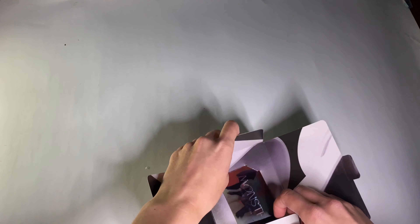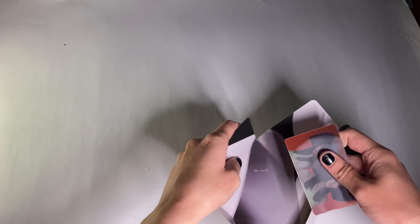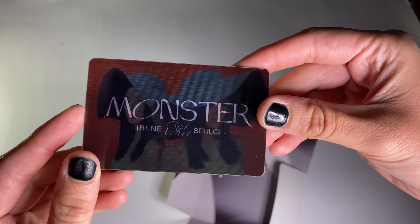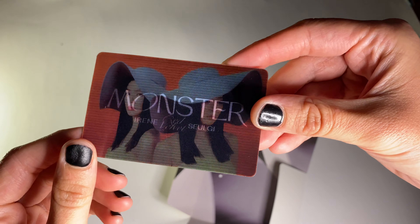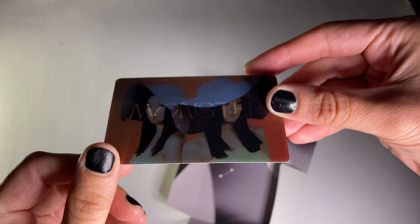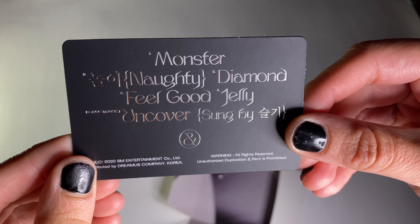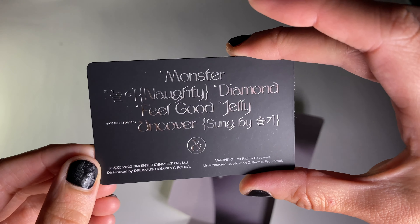I heard that Naughty is just on the CD, so I'm gonna have to listen to that. For this card, I think it's a guarantee card. I got both of them — Seulgi and Irene. I think you either get a member or a unit, so that's cool that I got both of them. It's like lenticular and the back has a tracklist.